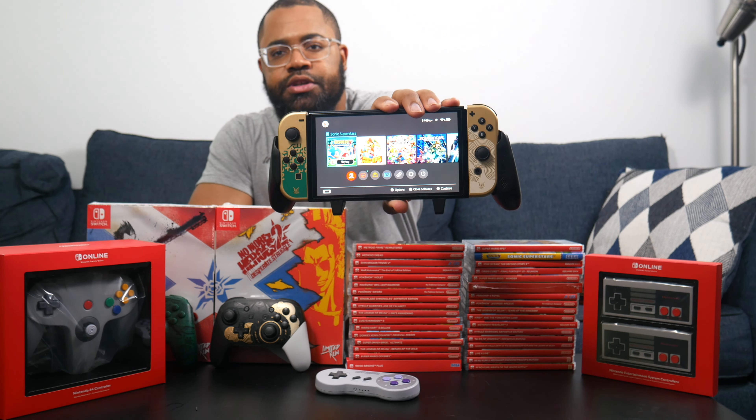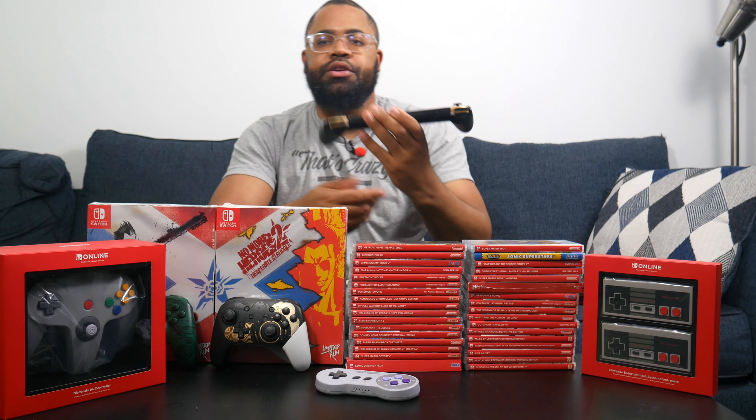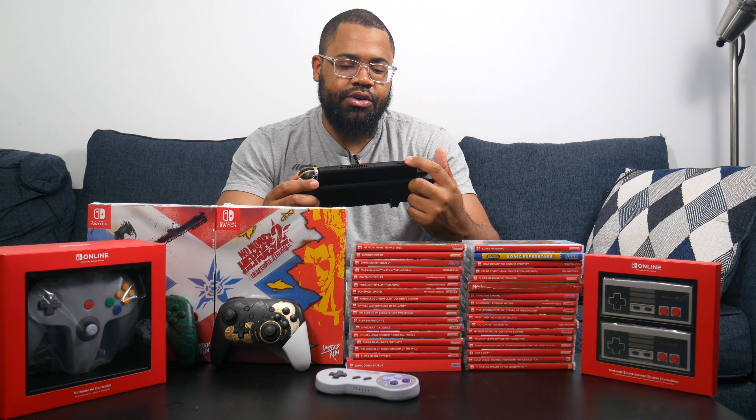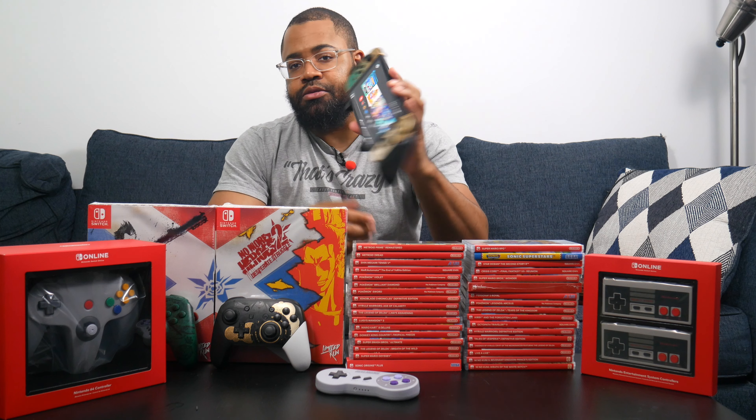Since I already have the Switch in hand, let's talk about it — this is the Legend of Zelda Tears of the Kingdom OLED edition. I didn't think the OLED was really worth the upgrade, but I did want a Zelda-themed Switch since I never had one — no Zelda Game Boy or DS or anything. I ended up selling my old Switch for a little over $200 and was able to buy this, so I think it was well worth it. I see them come in and out of stock all the time, so definitely recommend it.